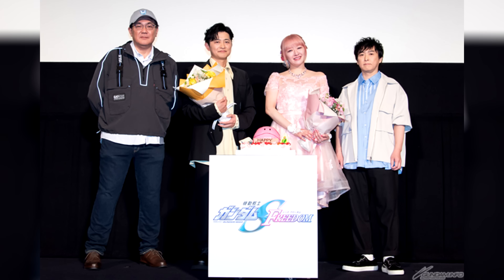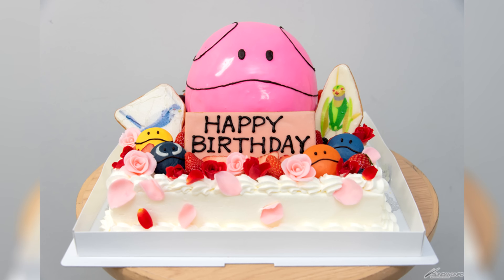From Japanese cinemas, we got images of the special stage greeting that Rie Tanaka did at the Shinjuku Piccadilly Cinema for Lacus' birthday. She's giving off some serious Lacus vibes with that pink getup of hers, and she was also presented with a Lacus-themed birthday cake. Perfect.